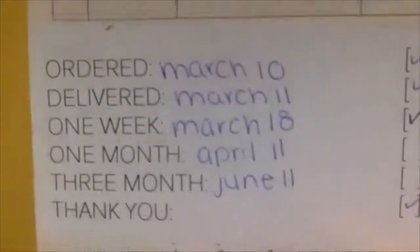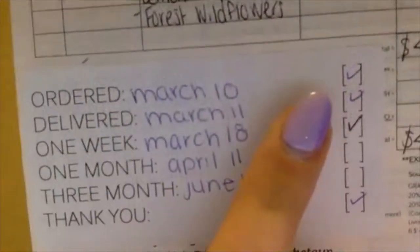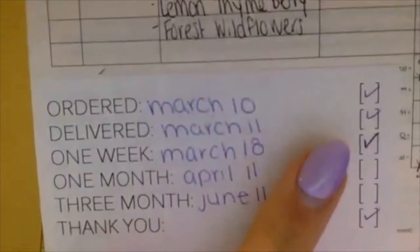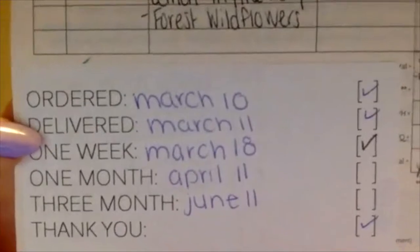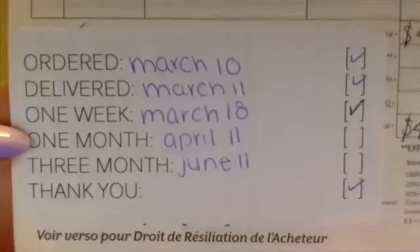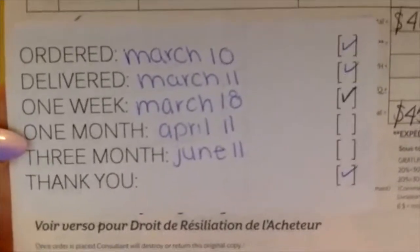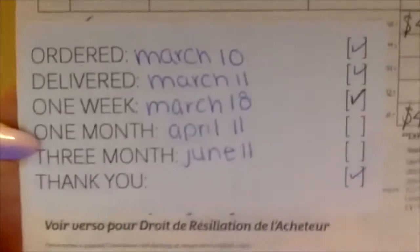Let me show you a little example. This customer ordered on March 10th. I did the follow-up — he ordered, so I did a check mark. It was delivered on March 11th, check mark. My one week was March 18th, check mark. My one month is coming up this week — April 11th. My three months is June 11th, and I haven't completed that yet because it's not June.